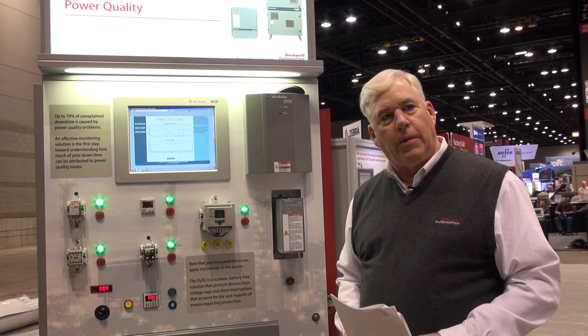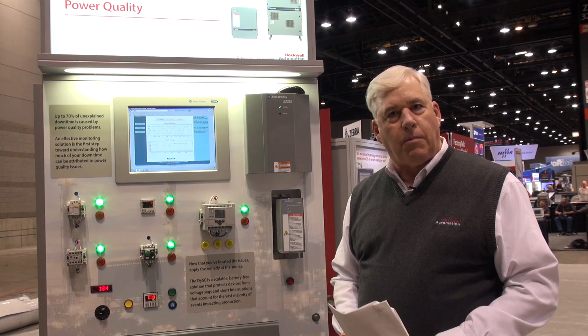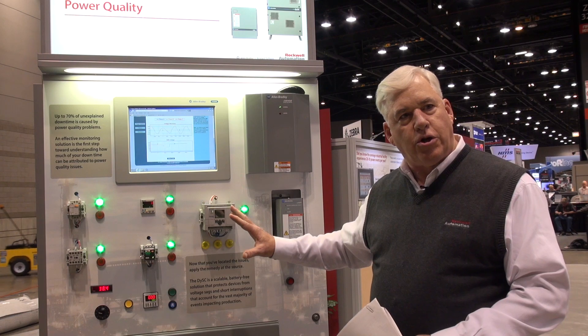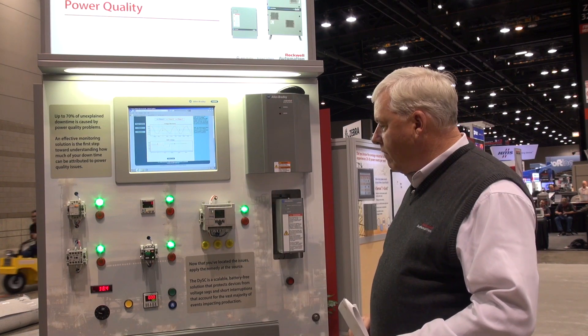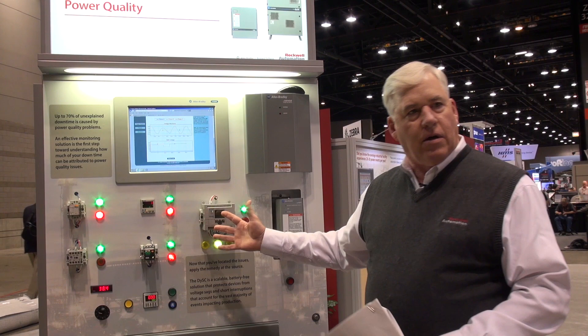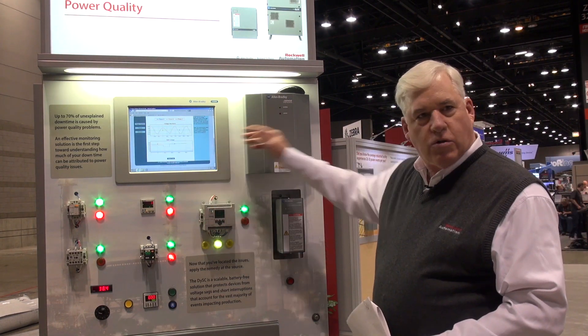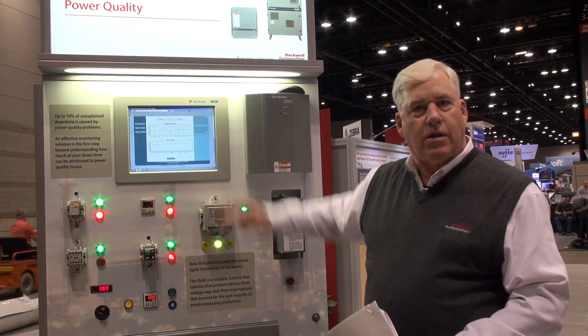Ultimately, what they're trying to determine is what equipment is affected by power quality. And with the demo that we have here today, we can actually show that. We can create power quality events just like this, see how they affect our automation equipment in our plants, and get the reports right by way of the iSense to tell us what's happening.